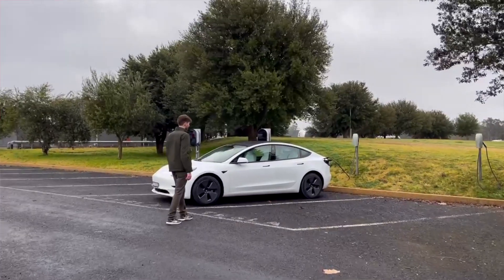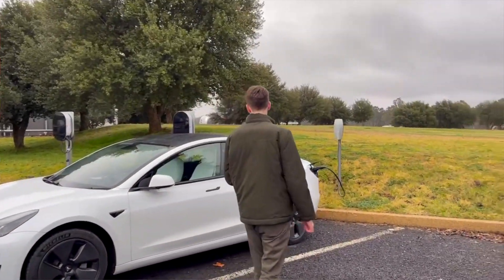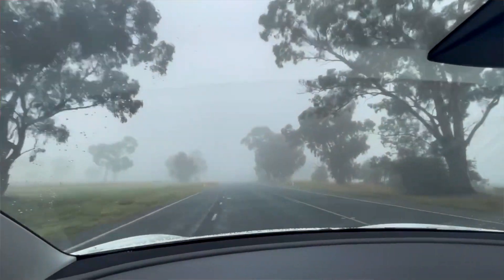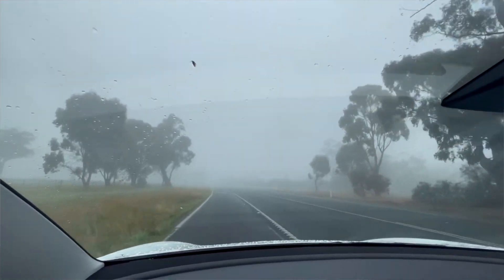Number 17 is the poorly maintained destination chargers. This is the reality of owning a Tesla in Australia at the moment — when you travel out to various destination chargers, these are chargers not owned by Tesla but installed by businesses to attract more customers. They don't look after them all the time and sometimes they don't even work, which can be frustrating when you're doing country driving and make a specific stop only to find the charger hasn't been looked after at all.